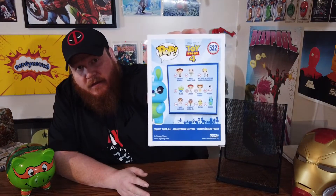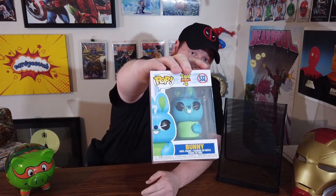First one I've got is Bunny from Toy Story 4, and that is number 532. I'll show you quickly what the rest of that set looks like. This is the only one we have in this set — we haven't seen this movie yet.